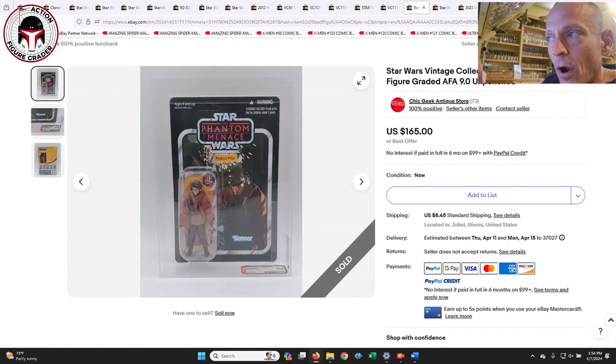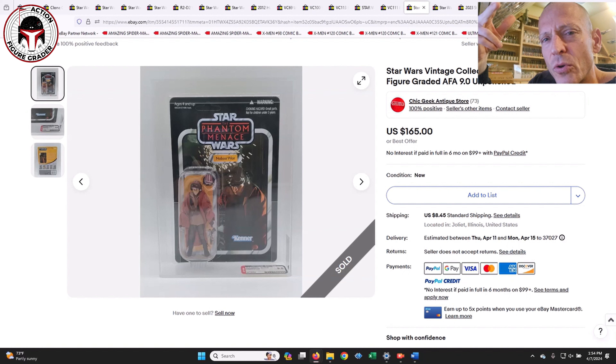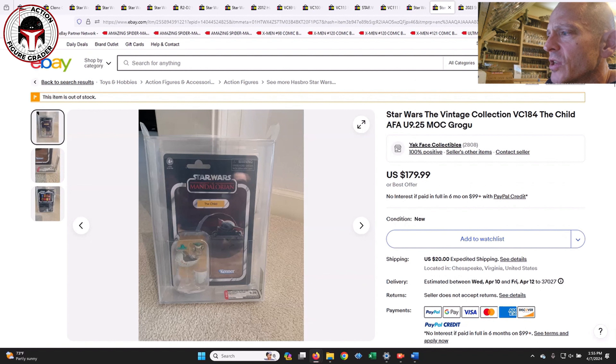Next I've got some graded items. This was the Naboo Palette — and one of you mentioned this was from the very last wave of TVC 1.0, which was an online exclusive. I didn't realize that; I had wondered last week why the Naboo Palette is so expensive. That wave included Prune Face, Emperor's Royal Guard, and possibly Neimoidian and Ahsoka. This Naboo Palette was an AFA 9.0 and sold for $165 — expensive even for a more generic character.